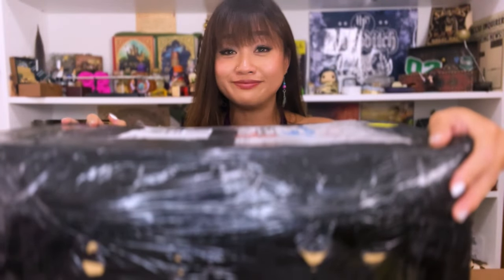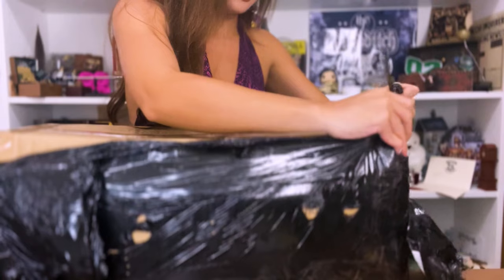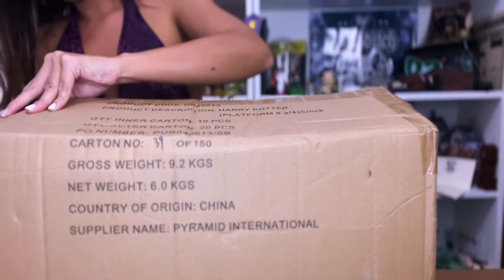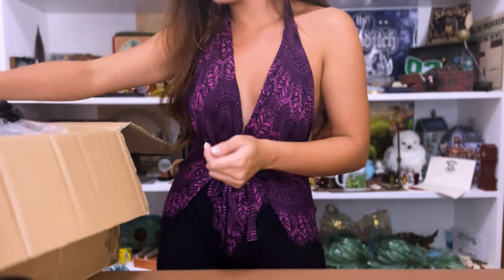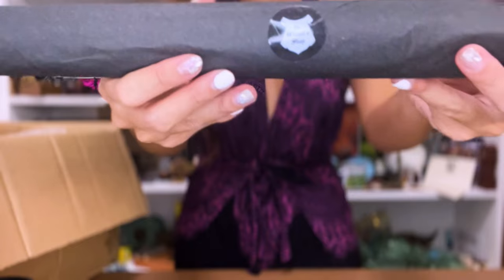Let me get it from the floor — here we go, I told you it's huge! Okay, first I gotta rip this open. It's so exciting! Okay, so first things first, I see a Wizard's Shop sticker here.